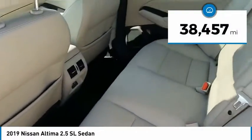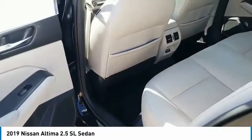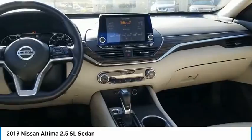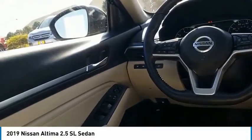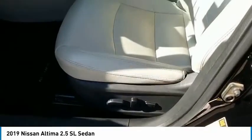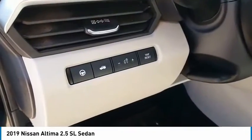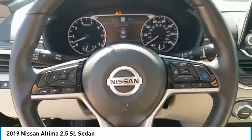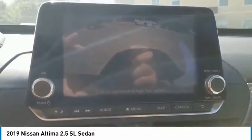This vehicle has less than 40,000 miles. A vehicle like this doesn't come along every day. Come in and get it before someone else does. And we'll see you next time. Thank you.